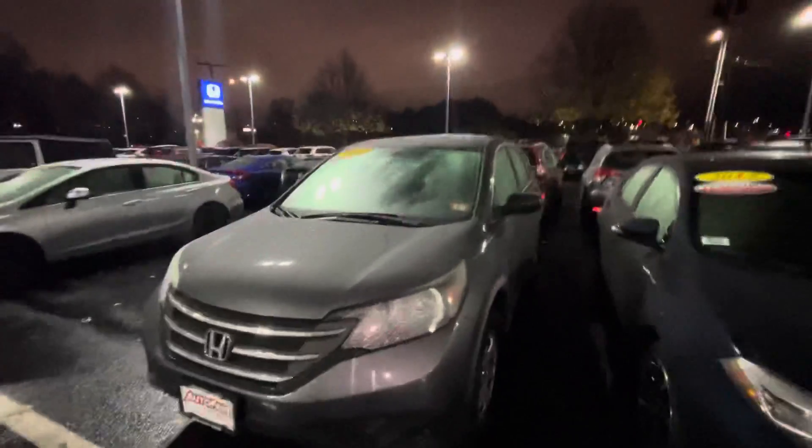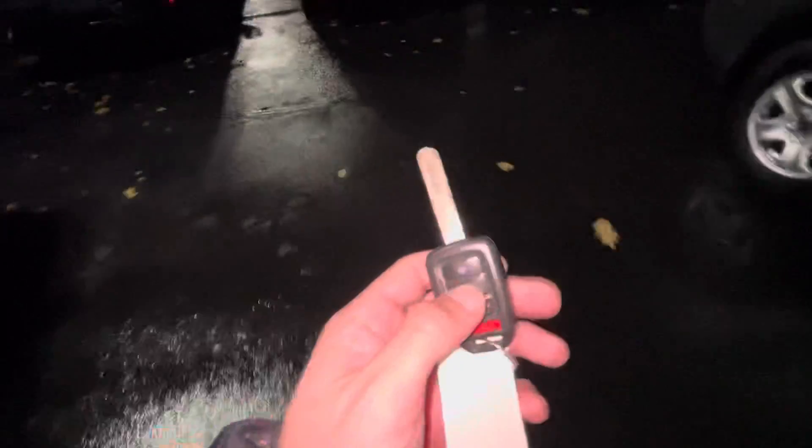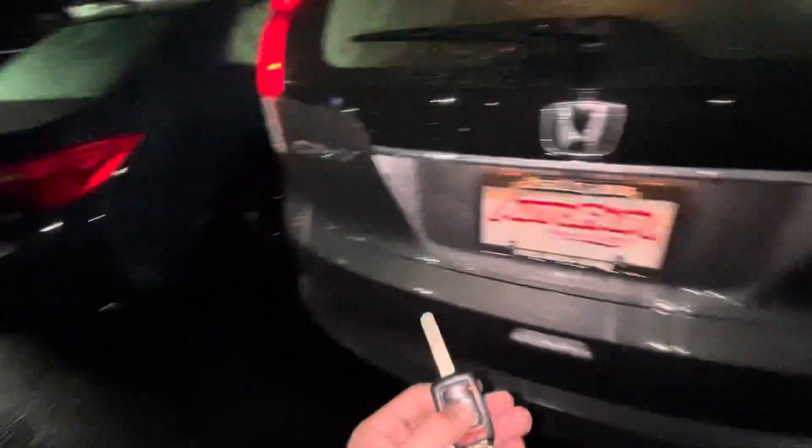Hey Cheryl, this is Adam from AutoFair Honda in Manchester, New Hampshire. Just doing a quick walk around here of the 2014 CR-V. This is the key fob that goes with the vehicle. It is dark out so I'm using my flashlight, doing the best I can to show you the vehicle.